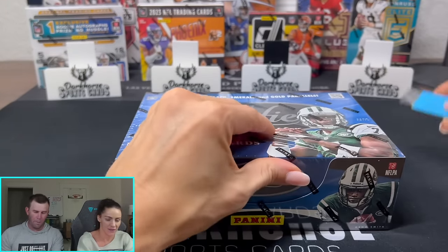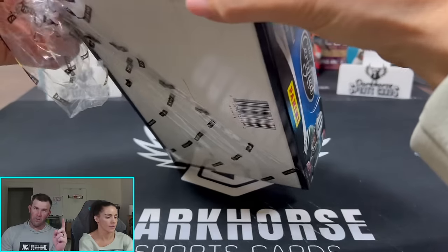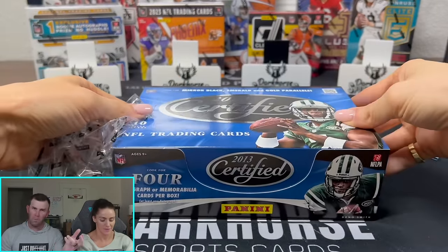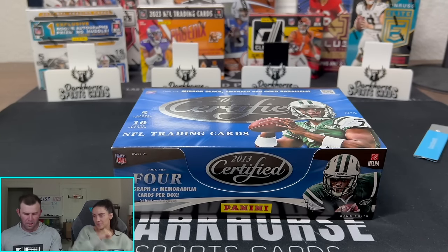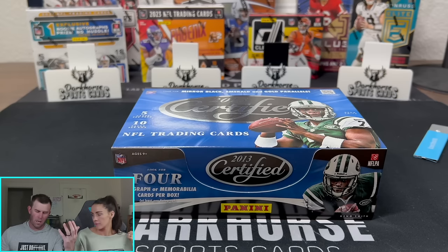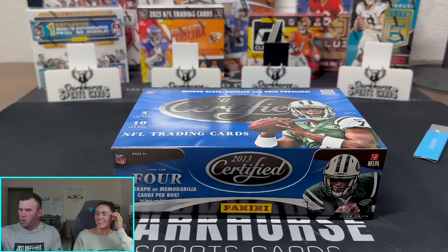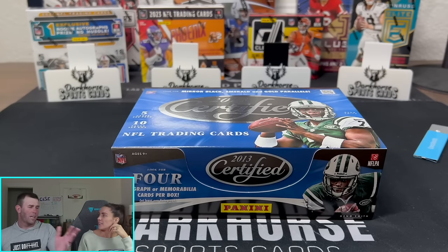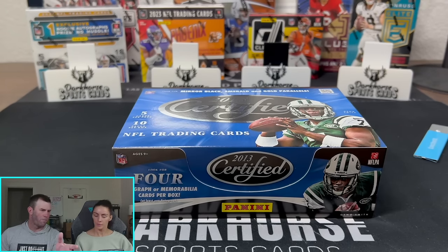So this is a 2013 Certified hobby box. The big rookies we're chasing: DeAndre Hopkins, Giovanni Bernard, Manti Te'o — the man had an entire Netflix show after him — Geno Smith at quarterback, Le'Veon Bell, Eddie Lacy, Travis Kelsey — probably the big chase rookie out of this product — The Honey Badger, Tyrann Mathieu, Keenan Allen, and Jordan Reed. The quarterback class is not great, which is why we got a pretty good deal on this box — roughly around $150–$160.